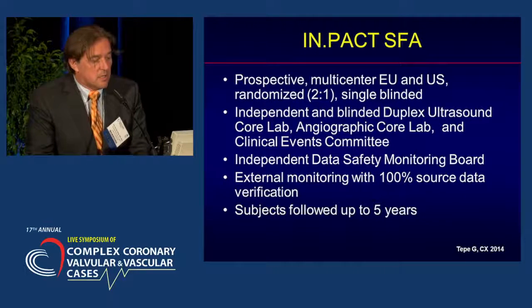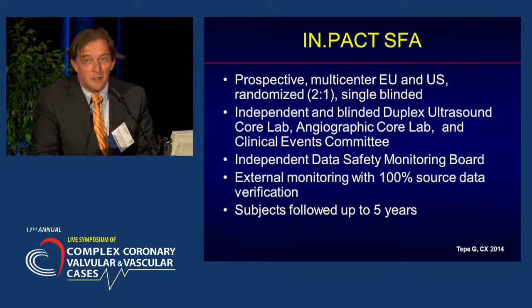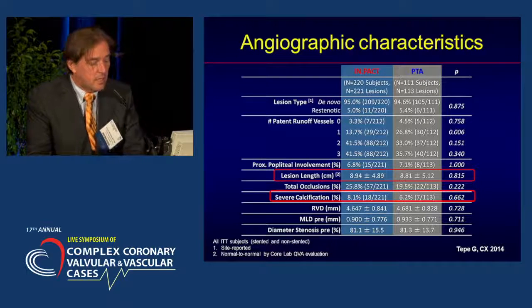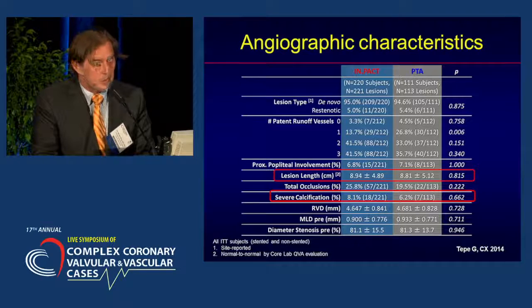The last study I want to mention in primary lesions with DEB as a standalone therapy is the recently presented Impact SFA — a prospective multicenter European and US trial, with 2-to-1 randomization, single-blinded, with very good monitoring, independent and blinded duplex core labs, angiographic core labs, and follow-up will be up to five years. We now have the one-year data. I've selected some slides that were presented at the Charing Cross meeting in London in April this year.